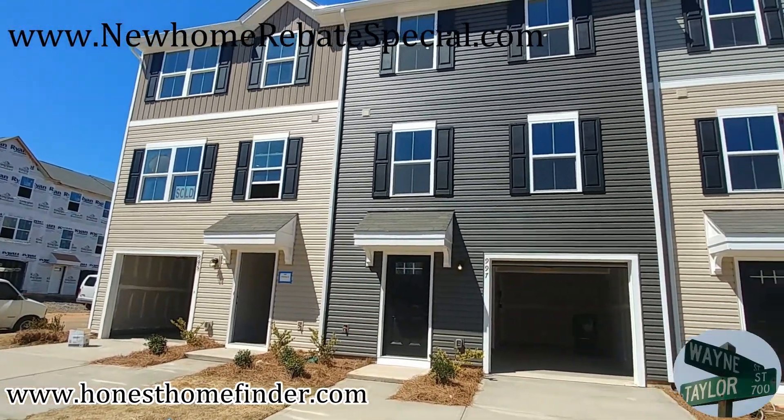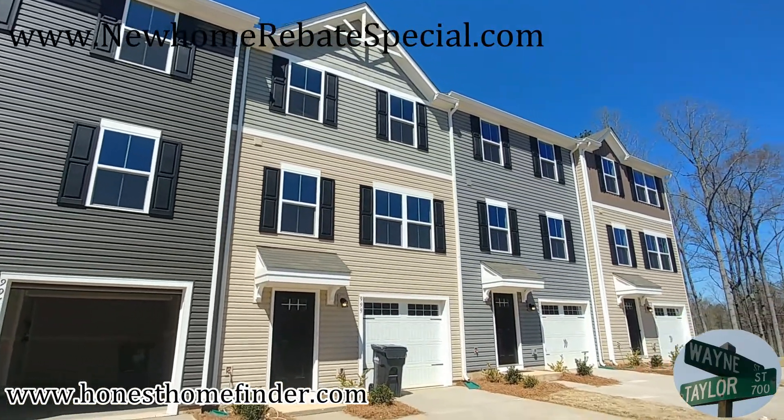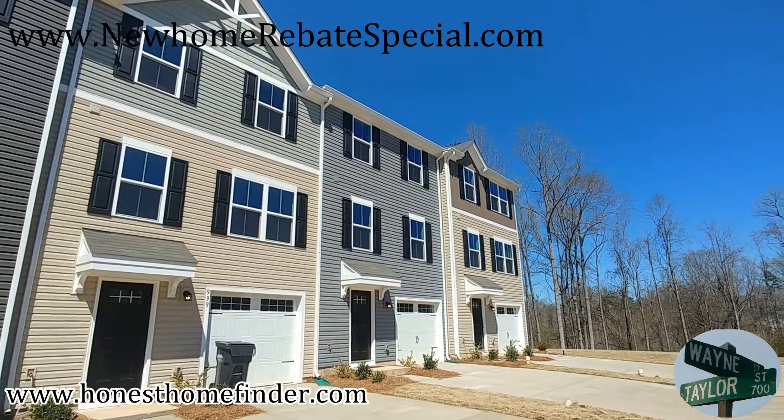Hey folks, Wayne Taylor, Wilkinson ERA, HonestHomeFinder.com. I'm still out at the same neighborhood, Glenwood Forest, taking a look at the same floor plans, but this one is done.